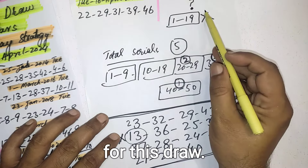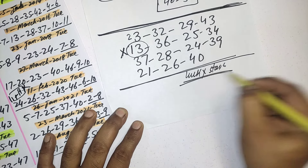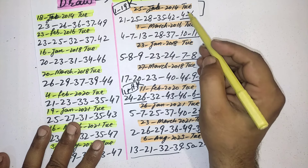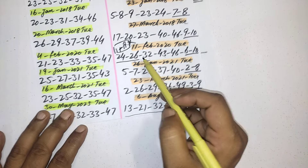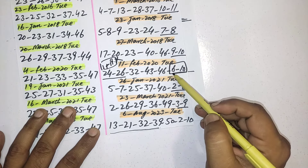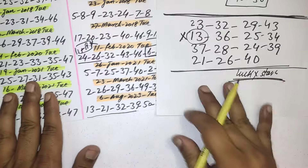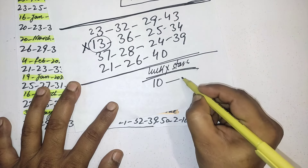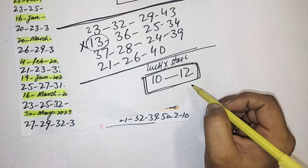Now let's look at the lucky stars. You can see here, when they picked the first number from 20 to 29, they picked stars 4 and 6 — both even numbers. The second time this happened again, they picked both even numbers: 6 and 10. Both are even. So according to this, the best choice is that the first lucky star is 10 and the second one is 12 — both even numbers. This is the best choice for the lucky stars for the upcoming draw on Tuesday.